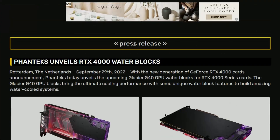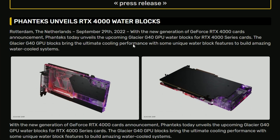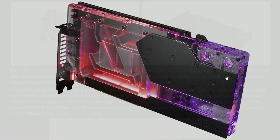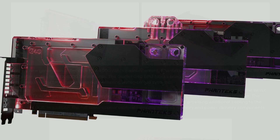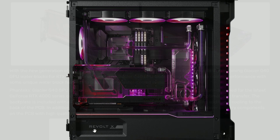Next up, Phanteks is announcing their 4000 series water blocks. They look nice with some purple and reddish accents — a mixture of both. They're showcasing their Glacier G40 product here, and it looks good in this kind of build. Hopefully you can change the color, because for me I'd want a white color option.